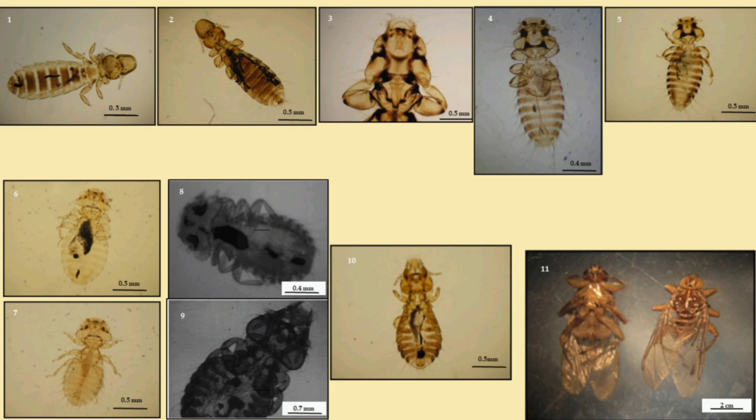In the raptors that we most commonly see here at ARC, we are usually seeing the Mallophaga chewing lice, or louse, and mites as well.